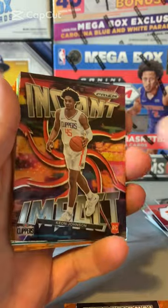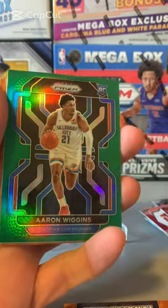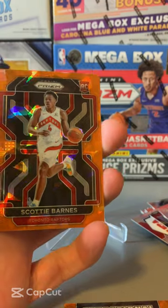Kevin Garnett, Instant Impact. Emergent of Isaiah Todd, Green of Aaron Wiggins. Silver of Patrick Ewing — and there's a good one there.